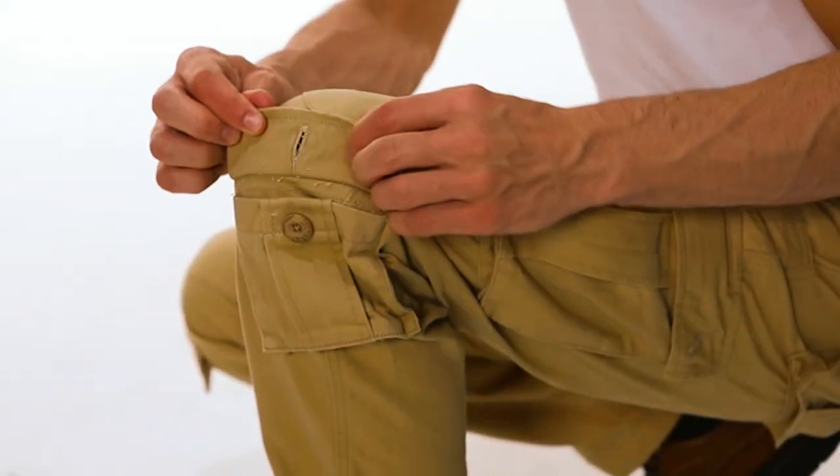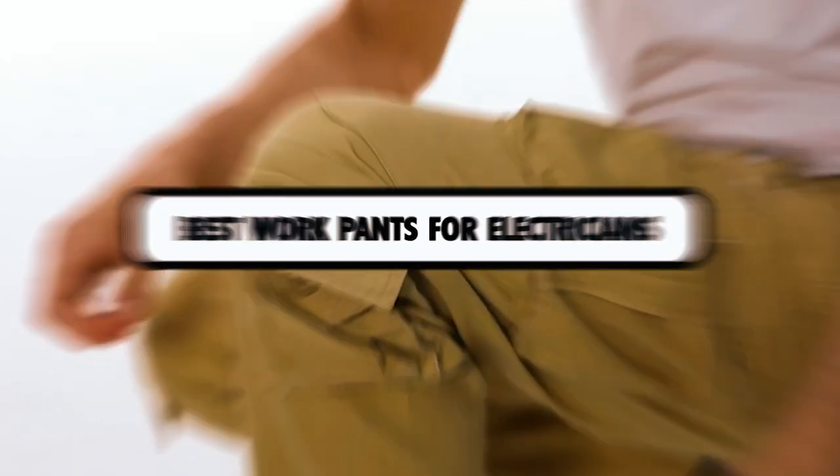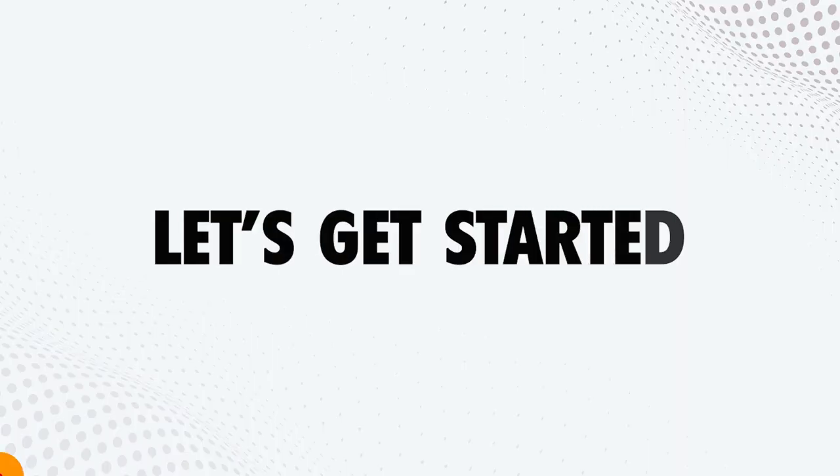Hello, everyone. Today we're going to represent the top 5 best work pants for electricians to buy this year. You can find timestamps and links to all of the products mentioned in this video in the description below. Let's get started.